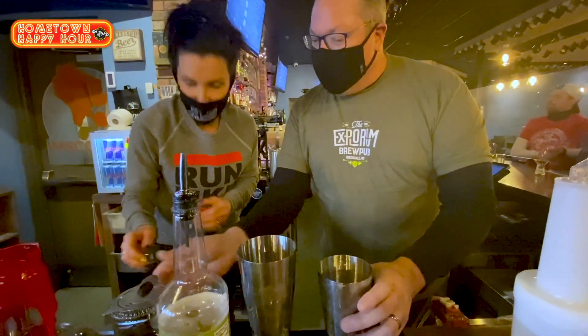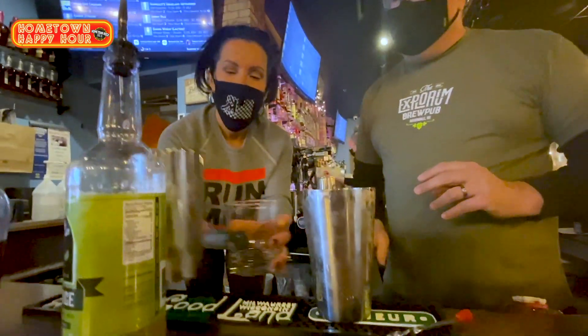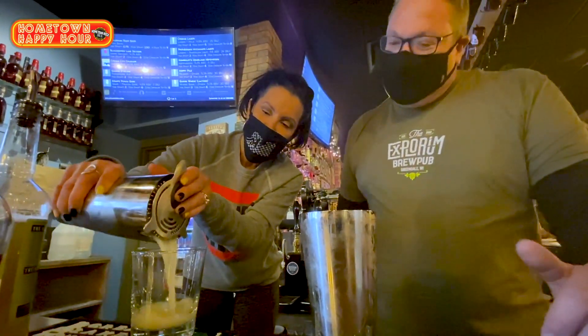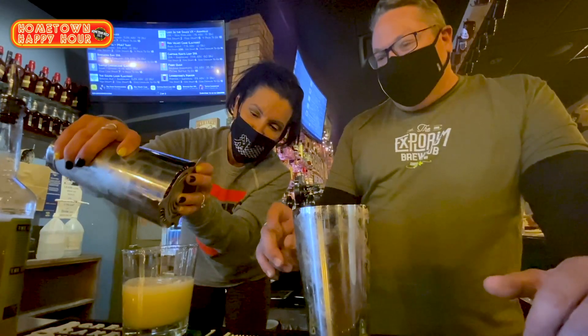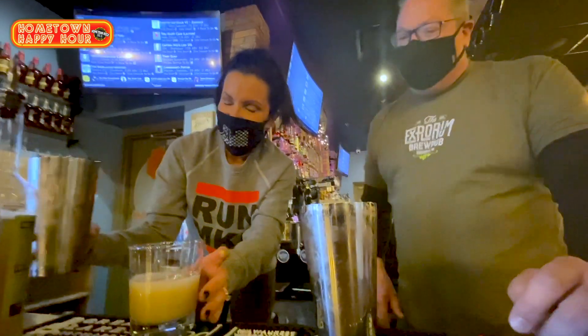All right, now we're straining. So we're going to strain this into our glass without ice — make sure you hold that top strainer on there. Being a classic whiskey sour, it's already been shaken on ice, it's nice and cold. And that frothed egg adds a little body to it, and it gets a nice frothy top.